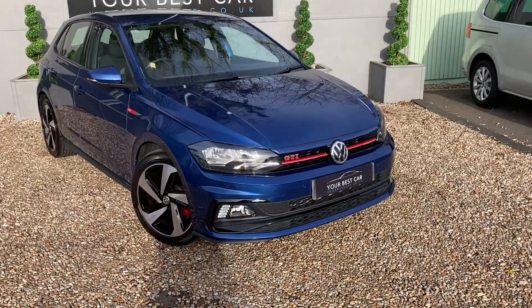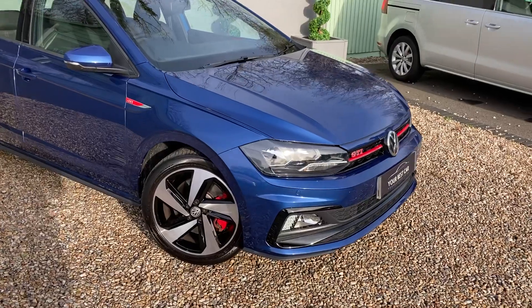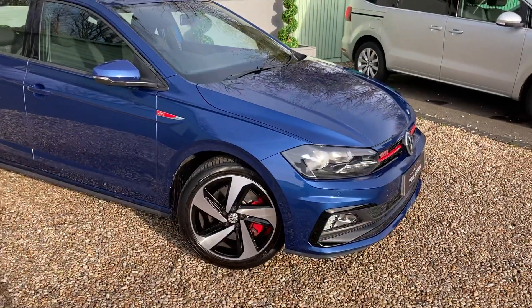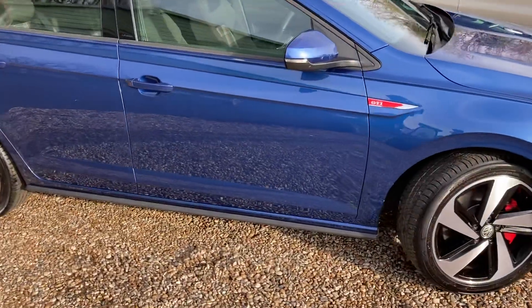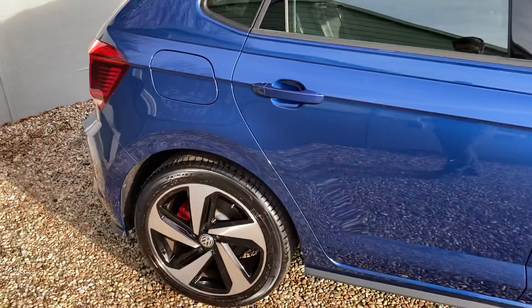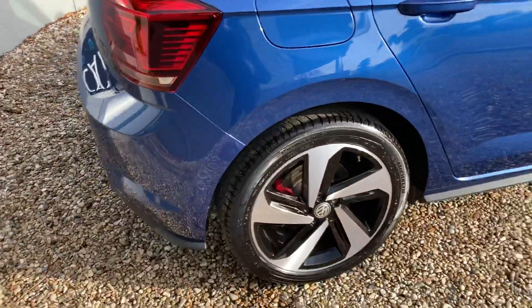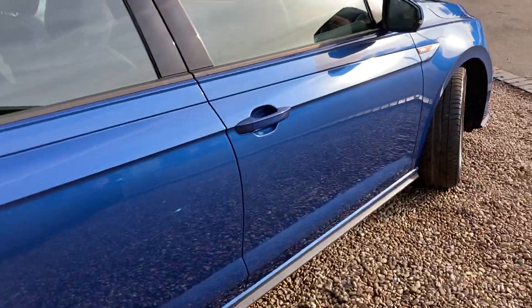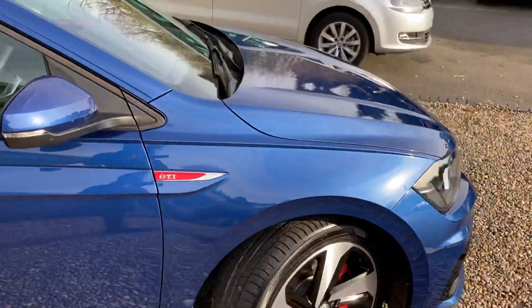Good morning from Your Best Car Kent. This is our walk-around video today for our stunning metallic reef blue Polo GTI. The purpose of this video is to basically show you the condition of this car, just so you have a good idea of what it is that you are essentially looking to purchase — and we wouldn't blame you, this car is absolutely stunning.